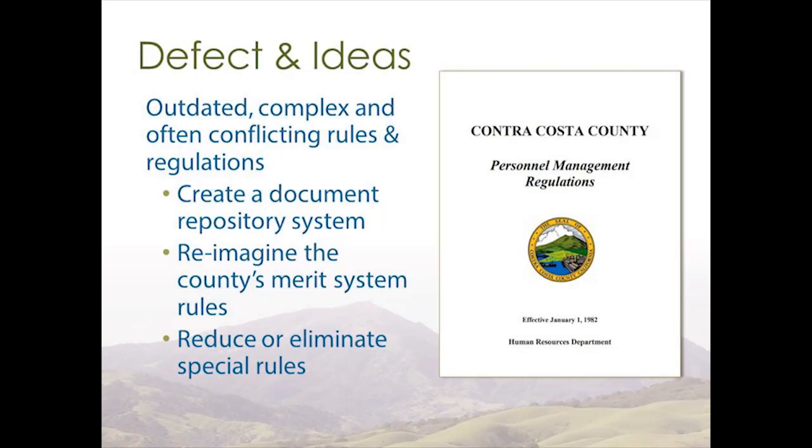We have a few ideas to address this. One is to create a document repository system where we could upload all of that information into one consolidated system instead of going to various different websites to find it, with keyword search available to any employee or member of the public who wants to understand our rules. Another big issue: our personal management regulations were adopted in 1982. A lot of our county employees weren't even born then, so it's time to look at whether those rules are still applicable in 2019.